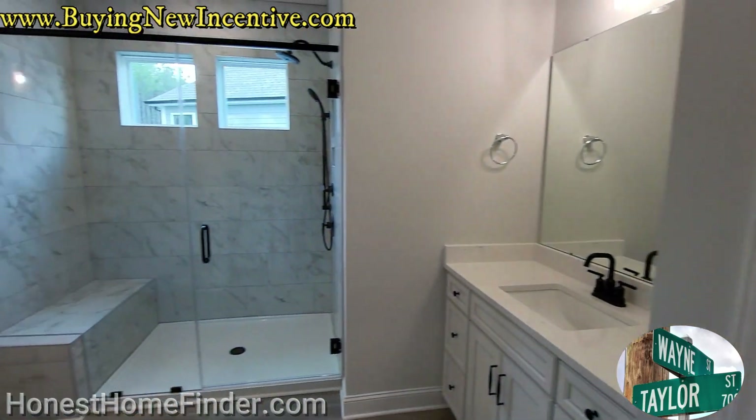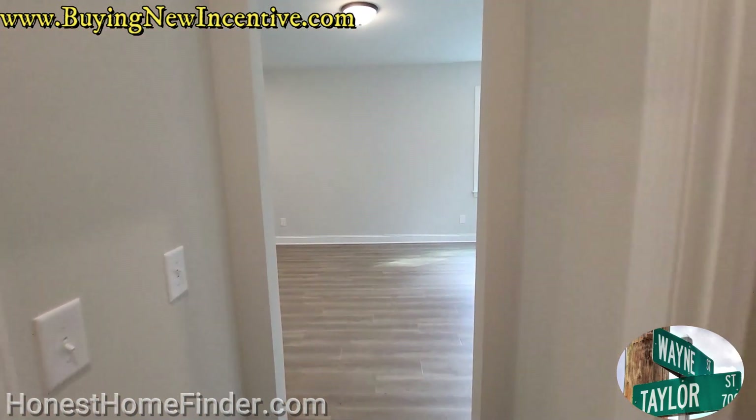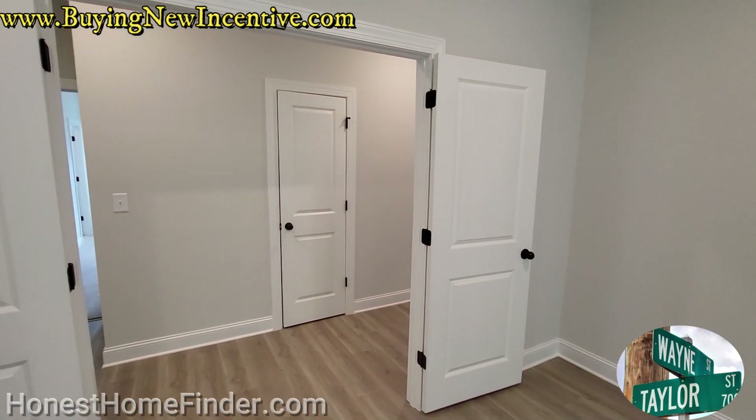Roanoke. Right on. Thanks a bunch, guys. Wayne Taylor, Realtor, North Carolina and South Carolina. Hit me up. Thank you.